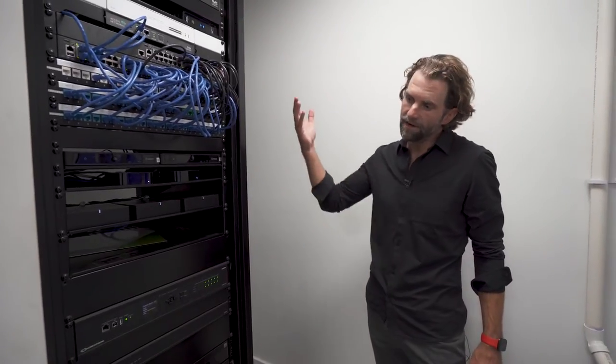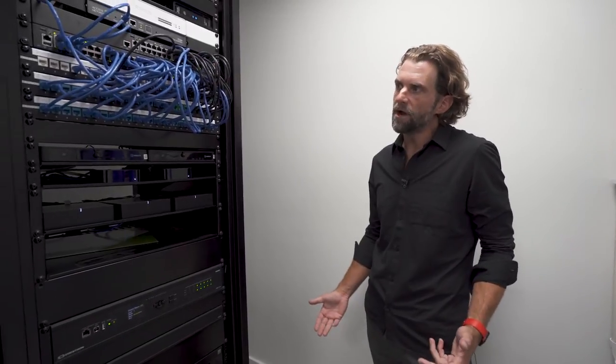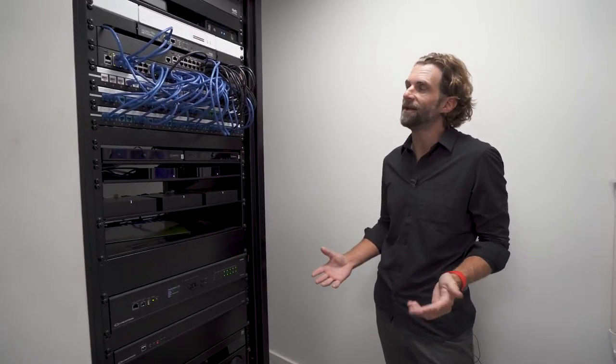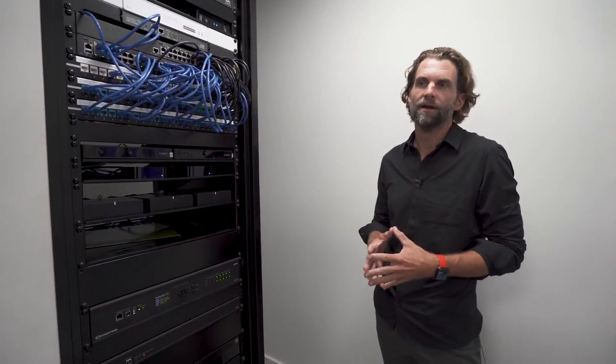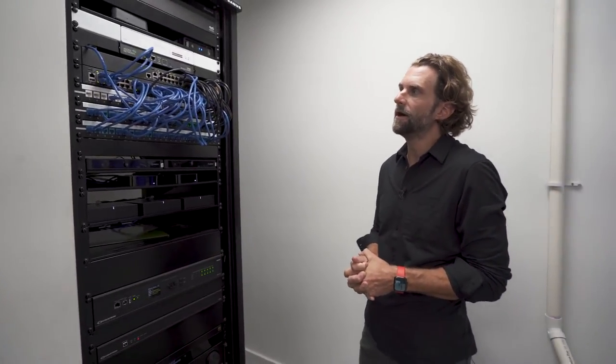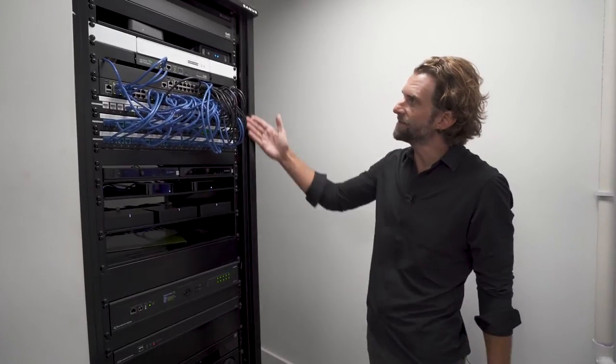We're in the mechanical room where the head end of our equipment is. Admit One feels strongly about the network in any given home because our dependence on it — the control system, the lighting system, the shades, the automation — is heavily dependent on a network. In this particular case we have an access control system that manages the routing, the switching, and the wireless aspect of the home. That's all this equipment right here.